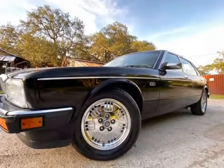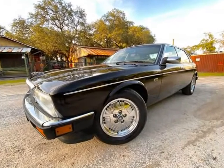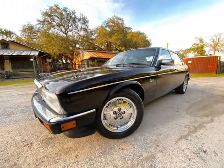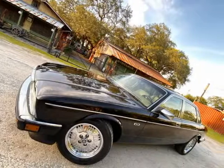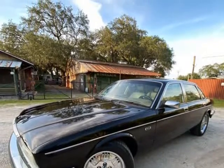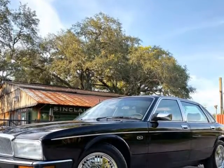It does run and drive well, and the engine sounds good. That being said, due to the fact that it sat unused for some time, we would advise the new owner to get it fully serviced and safety inspected before making it your daily driver.